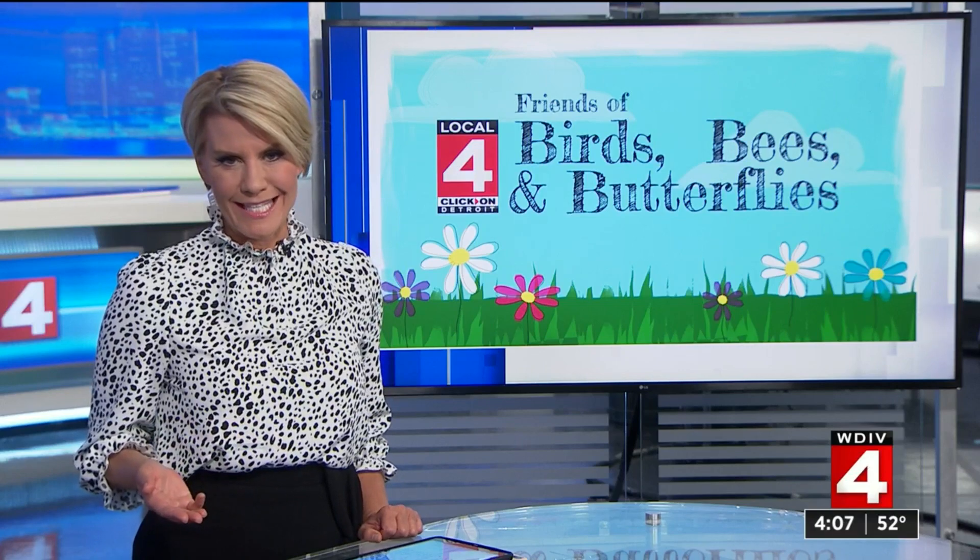Today we launch the return of our birds, bees, and butterflies segment as you start working on your gardens this spring. We are going to talk about how Michigan's bees can really help put food on our dinner tables. As our Paula Tuttman shows us, what we feed the bees helps them feed us.